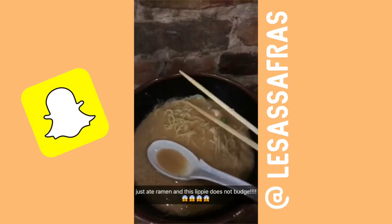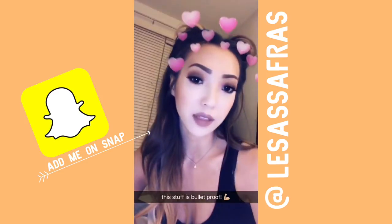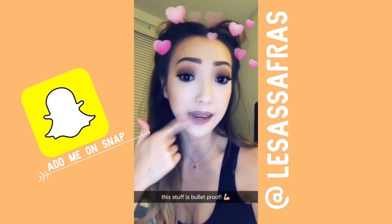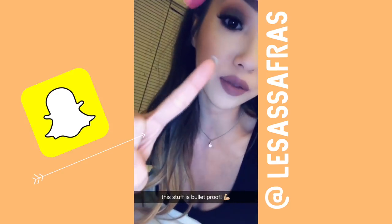I actually wore them and tested it out the first time I did this video. I went out to dinner and then I went out afterwards. It lasted through eating ramen — which, eating anything with oil in it will break down a lip product — but this lip did not move whatsoever. I did a little Snapchat video to show you how amazing it stayed. I've had this on for four hours total, haven't touched up or reapplied, eaten food, and this has not smeared or faded. Nothing transferring on my finger — even rubbing it with my hands it did not budge.